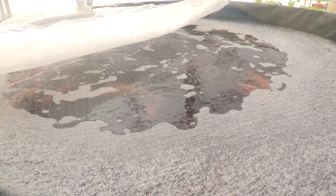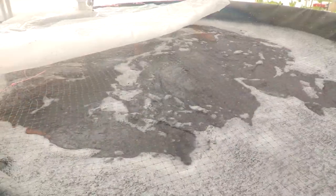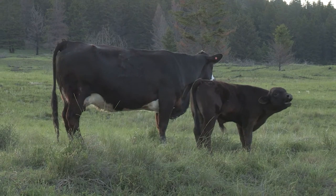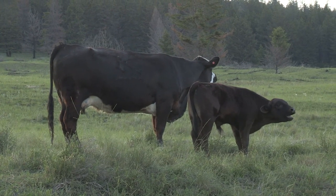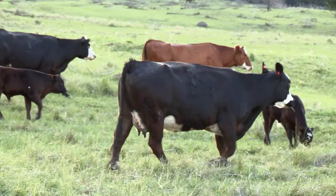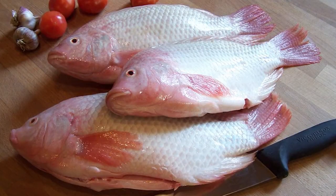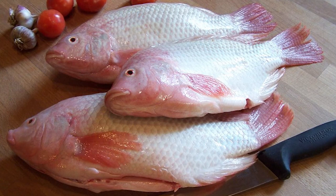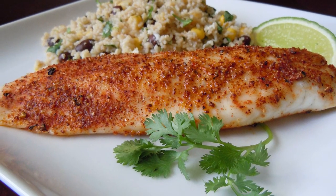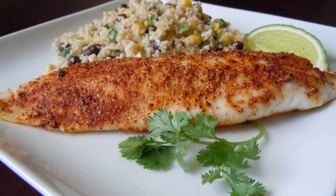With tilapia there's a big advantage: you only need around one and a half pounds of feed to grow one pound of meat, compared to beef where you need at least 12 to 15 pounds of feed to grow one pound of meat. In Central BC it's the local market — farmers markets in Prince George and restaurants using it on their menu as a freshwater fish.